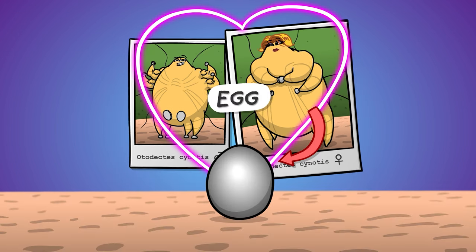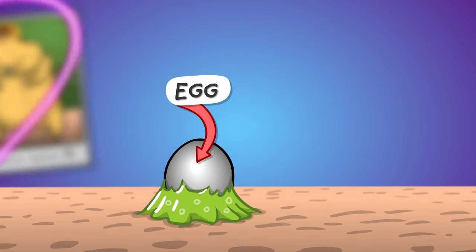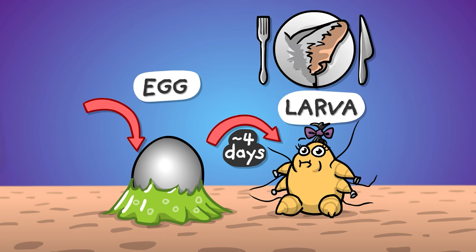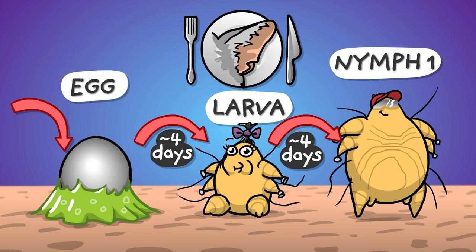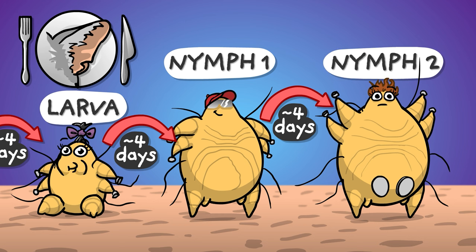The female glues her eggs to the skin with a kind of biological cement. A few days later larvae emerge — baby mites, so to speak. Only six-legged with the rear ones just hanging motionless, but that doesn't hinder them in stuffing their faces. With ear! Yummy ear! Days pass again and after molting, larvae become so-called nymphs, just to molt again in some days' time, turning into somewhat larger nymphs.